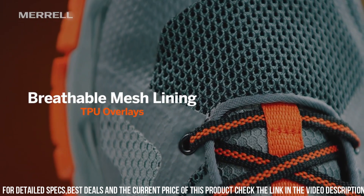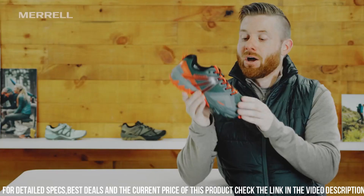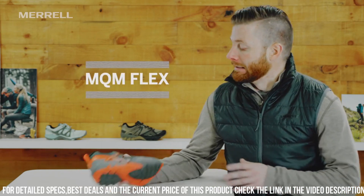The bellows tongue keeps debris out, while the lace-up closure allows for a secure and customizable fit. Whether you're conquering mountains or embarking on a weekend adventure, the Morel Men's Emnecum Flex is the ideal choice.